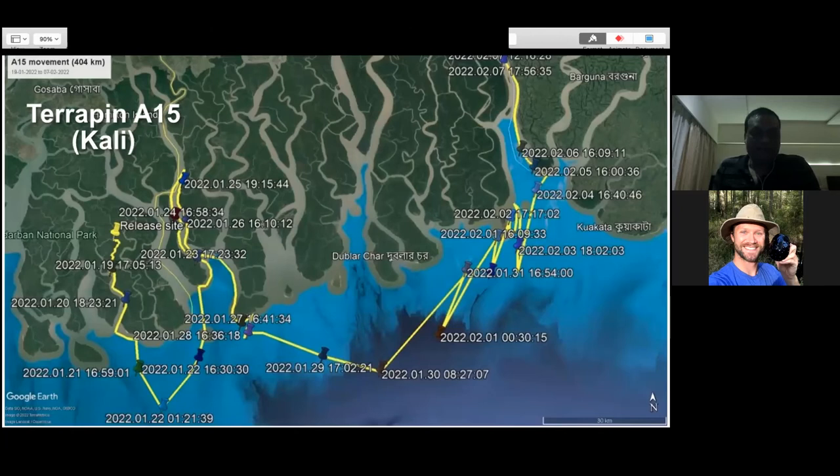Lead female Kali, terrapin A15, was released at the site marked in yellow on the map. She went south all the way to the sea within a few days, stayed briefly, then came up using a secondary channel, returned to the sea again, then moved northward toward Bangladesh and further up through the entire Bangladesh Sundarbans. Her last signal was on March 7th, at the extreme upper right of the map. She has already moved 464 km from the actual release site - we were completely overwhelmed by the movement she showed in just six to seven weeks.